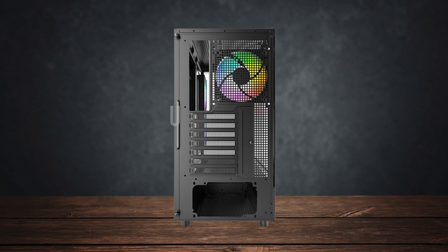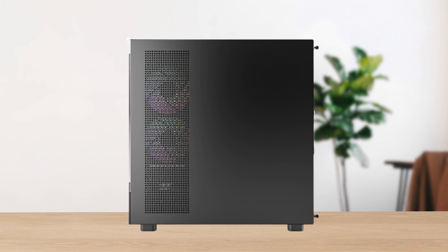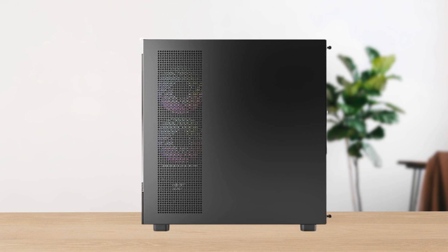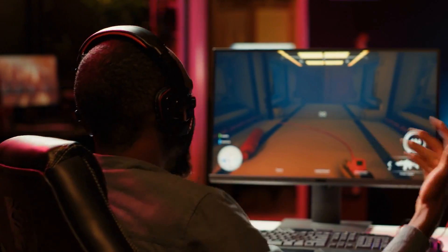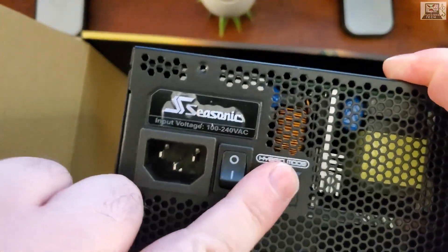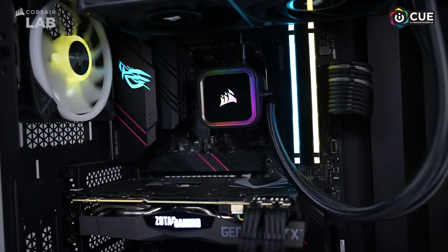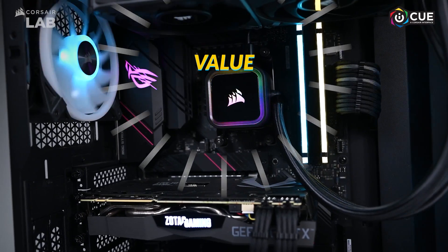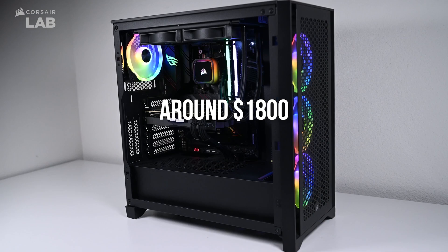With all these excellent components together, you get a fantastic looking machine that can handle any game you throw at it. 1440p high refresh rate gaming is not a problem with this build, and the AM5 platform paired with our 750W power supply gives you plenty of room for upgrades. Overall, it's an excellent blend of value, performance, and looks, with a total cost of around $1,800.